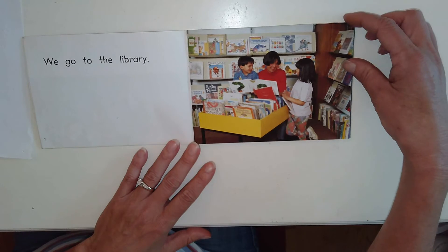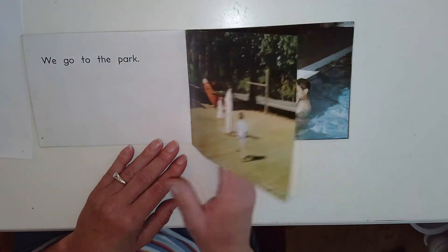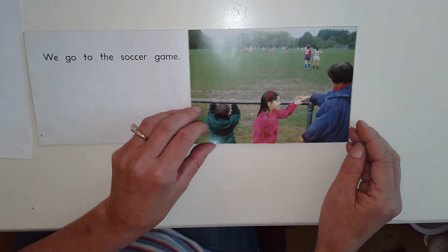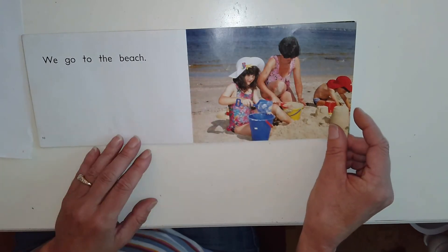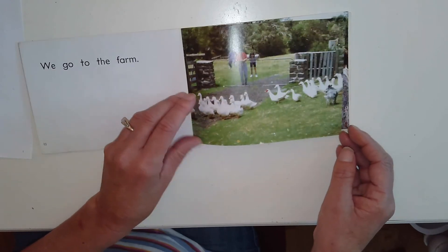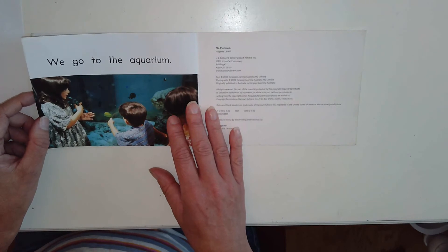We go to the library. We go to the park. We go to the pool. We go to the soccer game. We go to the beach. We go to the farm. We go to the aquarium.